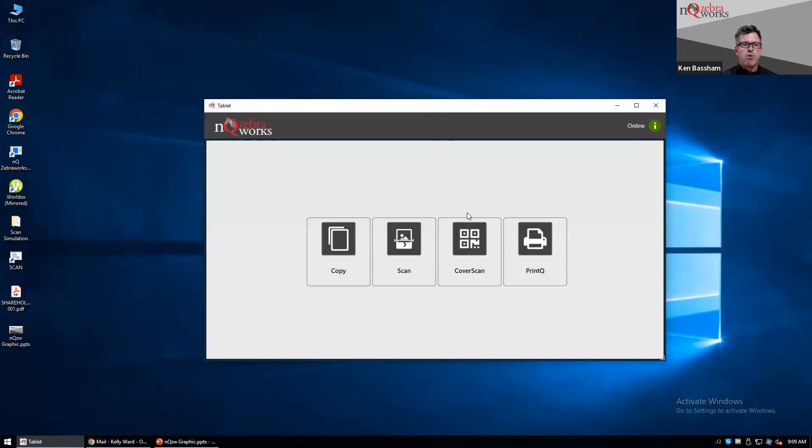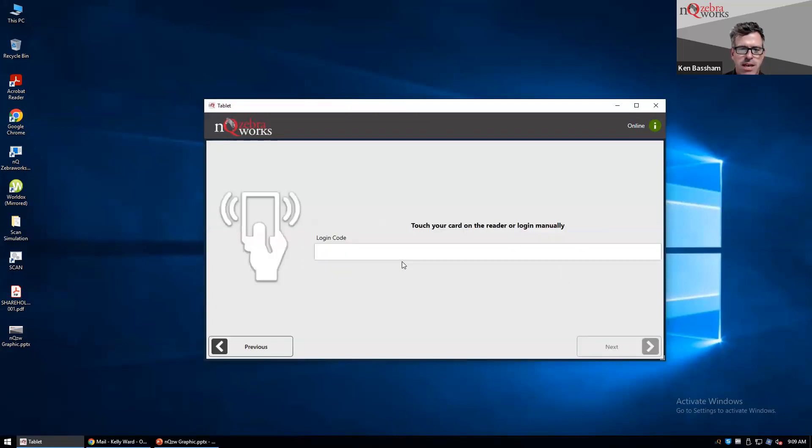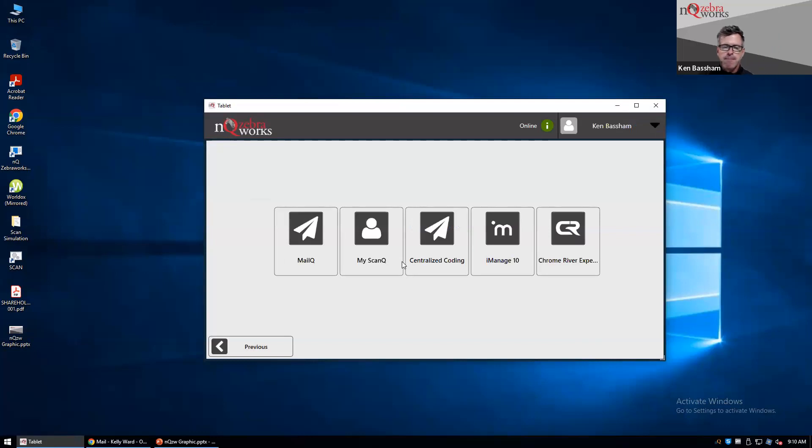For today's purposes, we'll look at the end user experience of using Q's. When I walk up to the device, each firm can configure this however makes sense for the functions they are using. What we find most often is firms removing some other options and just having the scan queue. If we are scanning something and don't know who it goes to, some firms just send it to a centralized coding group. You can just scan it, it goes to that group, everybody receives a desktop or email notification so they know something's hit that inbox.